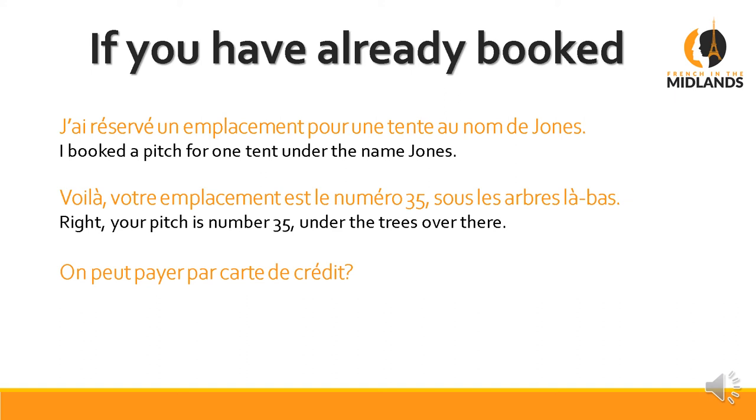You could also ask: On peut payer par carte de crédit? On peut — can we, or we can. Payer — to pay. Par — by. Carte de crédit — credit card, literally 'card of credit' in French. Can we pay by credit card? Sometimes you could just say: On peut payer par carte? — and that's enough.